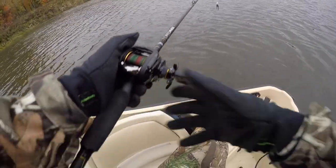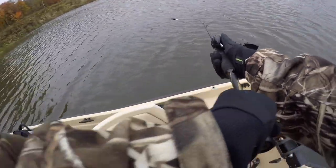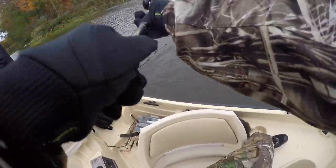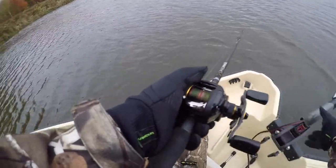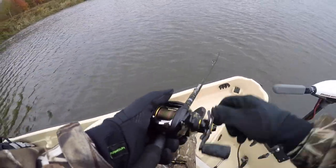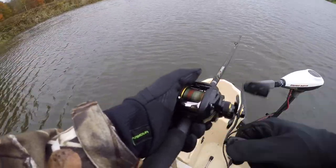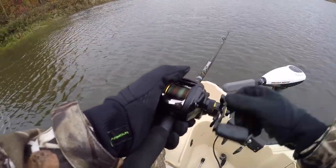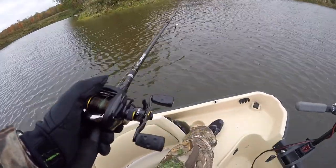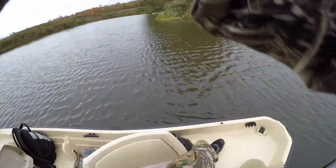Alright guys, we're out here on the pond, got the bass raider here. We're just trying to catch some cold weather bass — late fall, actually early fall, but it's about 39 degrees out. Jay already picked one up on the Senko. I'm throwing a chatter bait, let's see if we can get some.